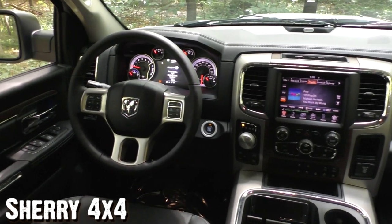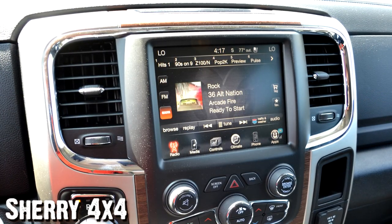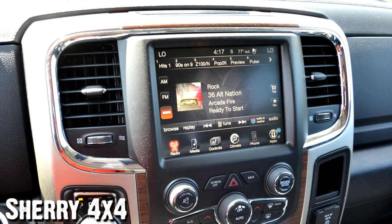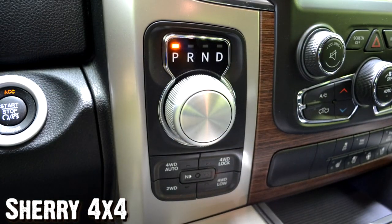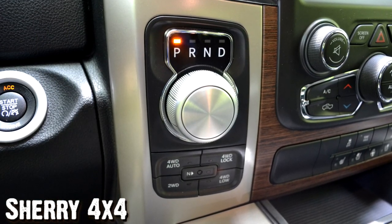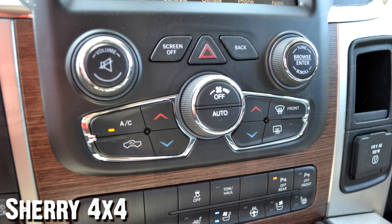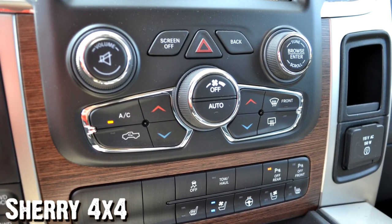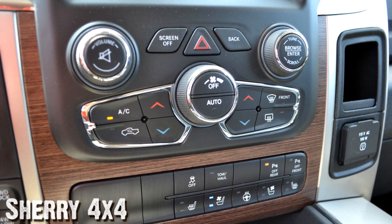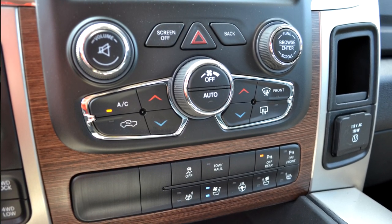This Laramie is also equipped with the upgraded Alpine sound system. In your radio, you have the 8.4-inch touchscreen navigation radio with a turn-dial selector. Below that, you have push-button four-wheel drive and a neutral button so it's flat-towable if needed. It has dual climate controls, and beneath that you have traction control, your tow-haul button, and park assist for the front and back that you can turn on or off. You also have your heated and cooled seat buttons and a heated steering wheel.